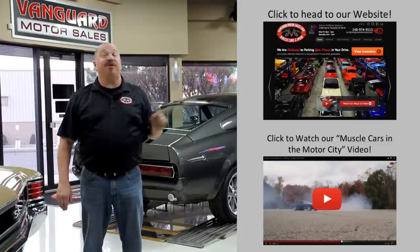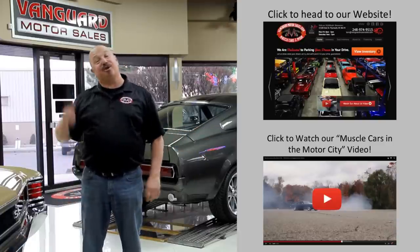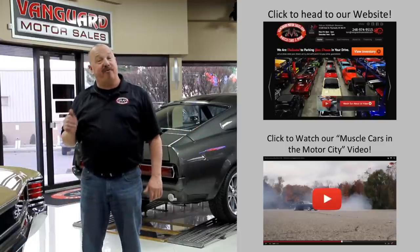Hit this button up top. If you'd like to watch an about us video, hit this button down at the bottom. Now let's go outside and check out what we've got for you today.